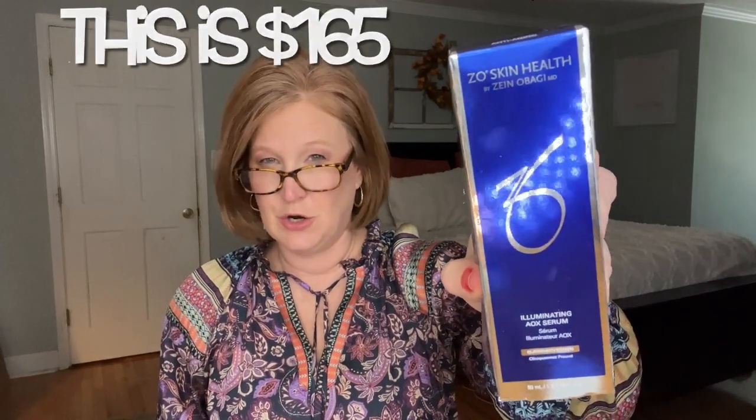Next is the AOX Illuminating Serum — this is medical grade skincare. My notes are a bit spotty because everything was moving so quickly, but it targets long-term inflammation, has 12 hours of antioxidant protection, and is good for all skin types. It brightens the skin and you use it in the morning as your last step before sunscreen. I'll link everything down below in case you're curious — I'd never heard of some of these before.